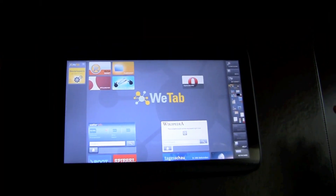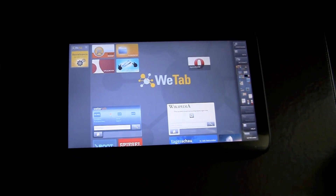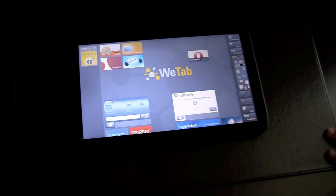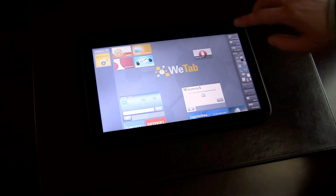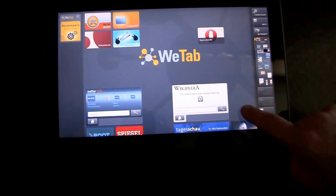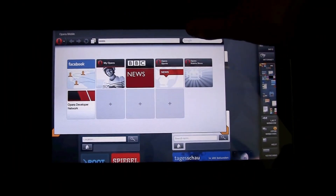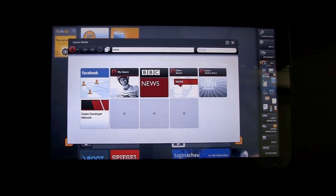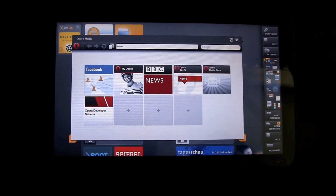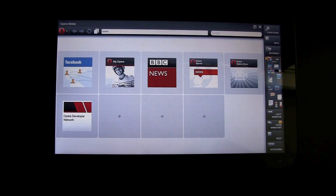Can we get a demo? Absolutely. Here we see the WeTab. This is the first MeeGo device that was public, running a MeeGo 1.0 build. We have Opera Mobile 11 installed on the WeTab home screen. Opera Mobile opens up in a window and you're able to full screen. This is part of the WeTab user interface.